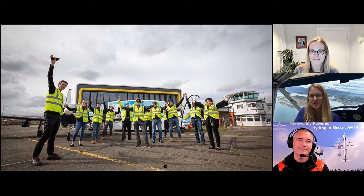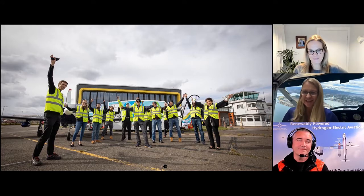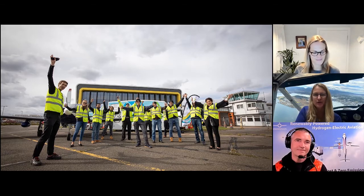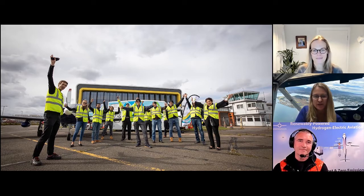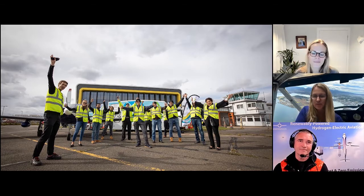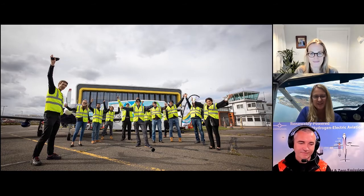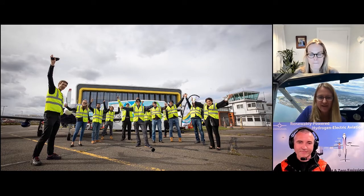Now I'll take the screen back and we'll start with some of the questions rolling in. Val, maybe you can talk a little bit about your career path — you started as a pilot, but you also have a background in physics. Could you talk a little bit about that?